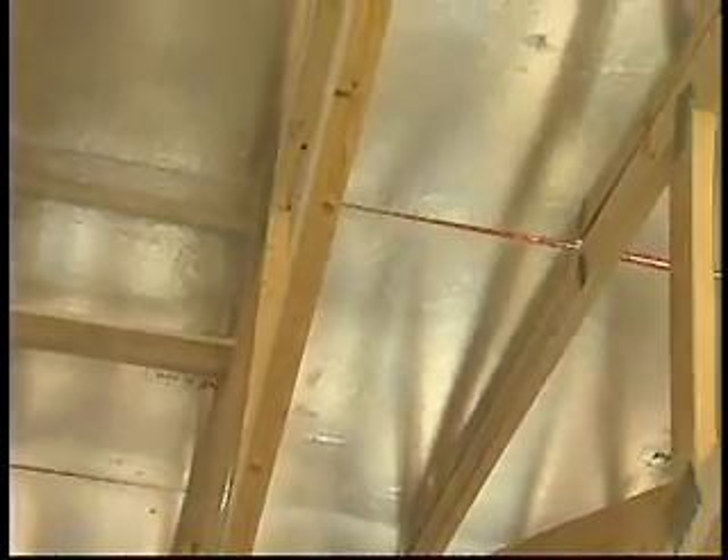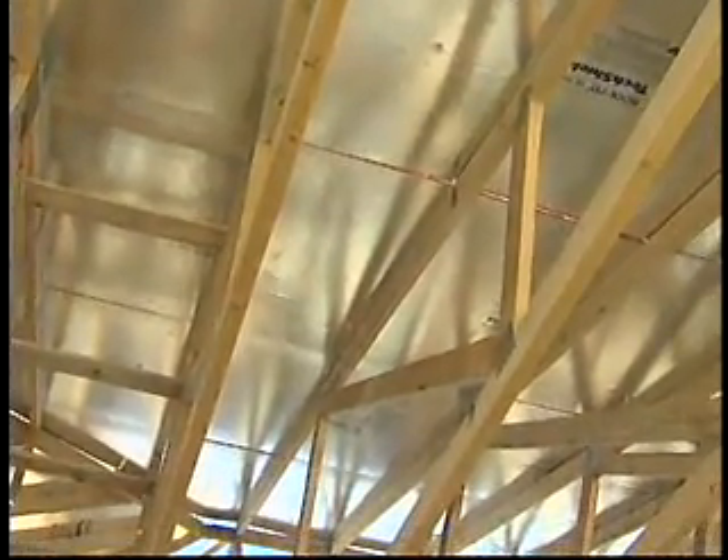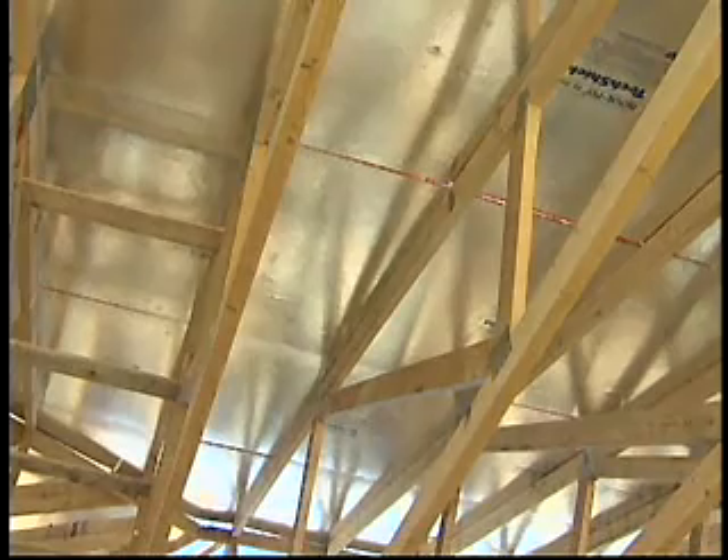Air conditioners are one of the biggest electrical energy users in the home, and there are a lot of technologies that you can use to reduce electrical energy use in homes and air conditioning costs. One of those are radiant barriers, and they're located in the attic. Radiant barriers like this are one way to meet the California Energy Code.